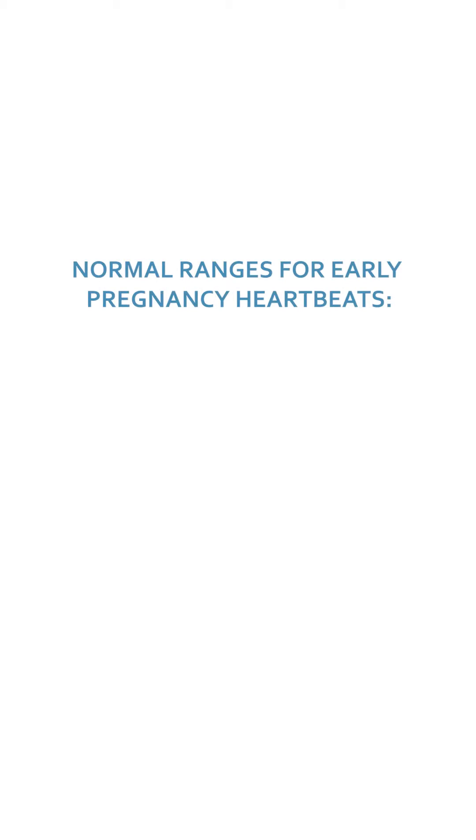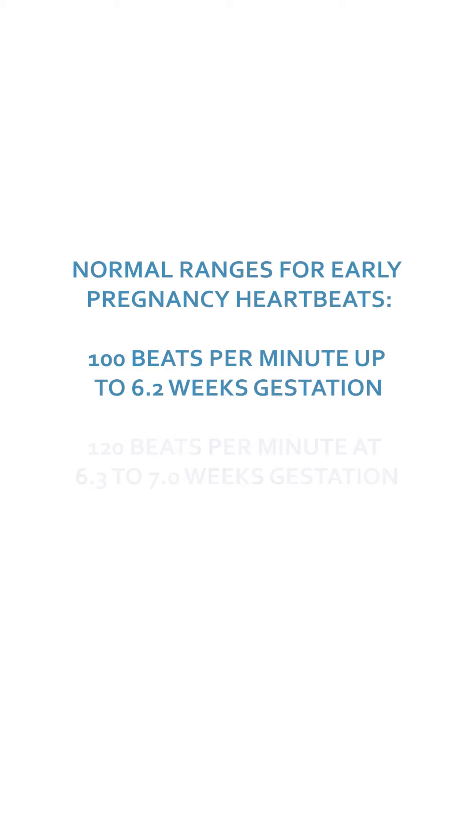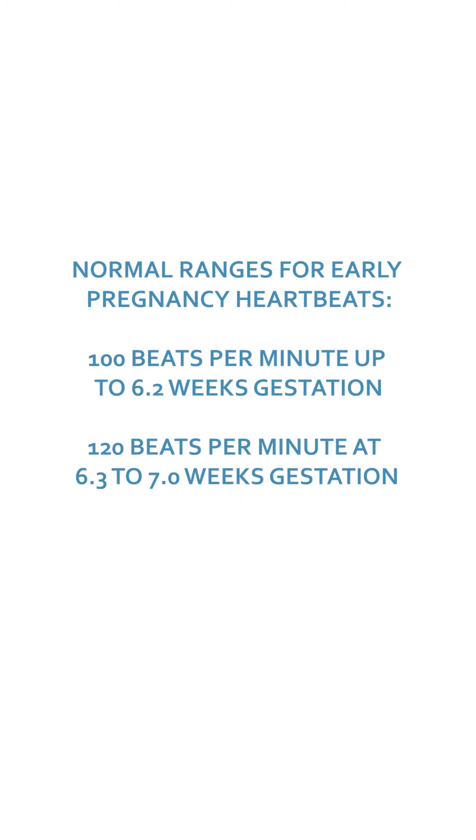Studies have proven that the lower limit of normal is 100 beats per minute up to 6.2 weeks gestation, and 120 beats per minute at 6.3 to 7 weeks.